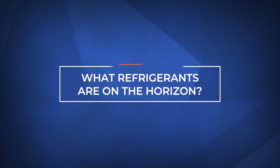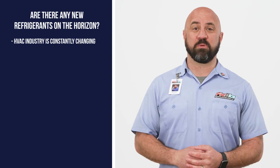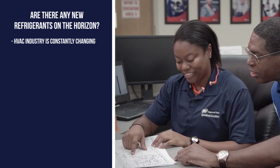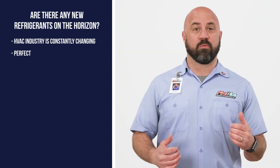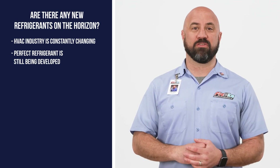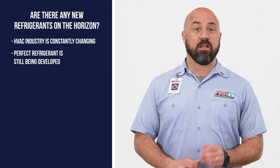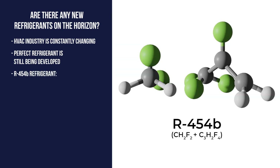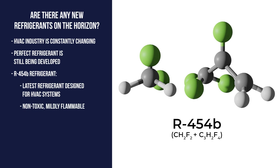The HVAC industry is constantly changing and new technology is being developed each and every year. The same goes for development of new refrigerants. The perfect refrigerant has yet to be discovered, but the goal of developing an effective refrigerant that won't harm the environment is being pursued. The latest refrigerant designed for HVAC systems is R454B — a non-toxic, mildly flammable refrigerant that will have zero effect on the ozone and a lower global warming potential.